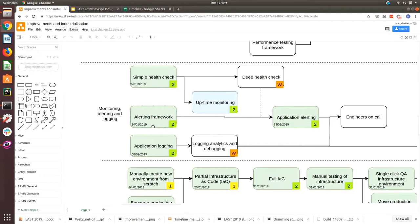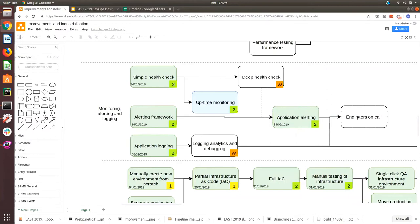Monitoring, alerting and logging: a simple health check alerting framework, uptime monitoring, deep health check, application alerting, then engineers on call. You need a few steps before you can start saying engineers are on call — you need some sort of way to manage that first.